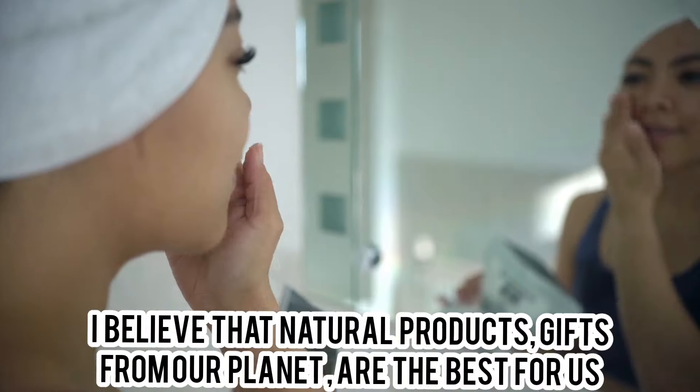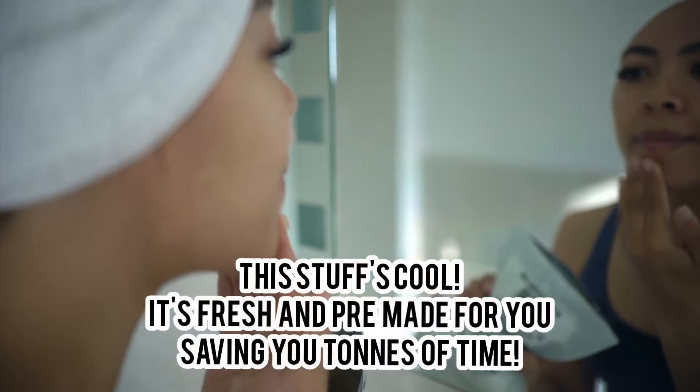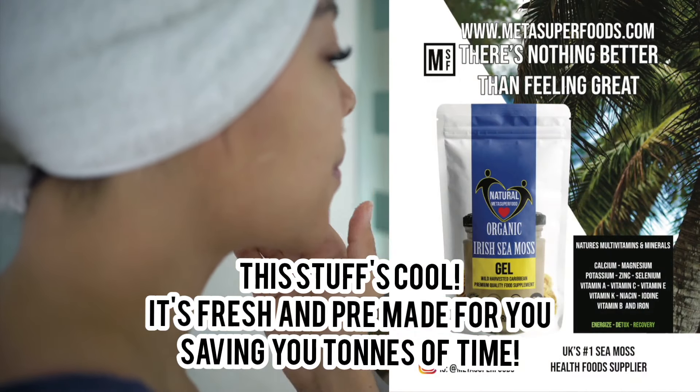I believe that natural products, the gifts from our planet, are the best for us. This stuff's cool because it's fresh and pre-made for you, saving tons of time.